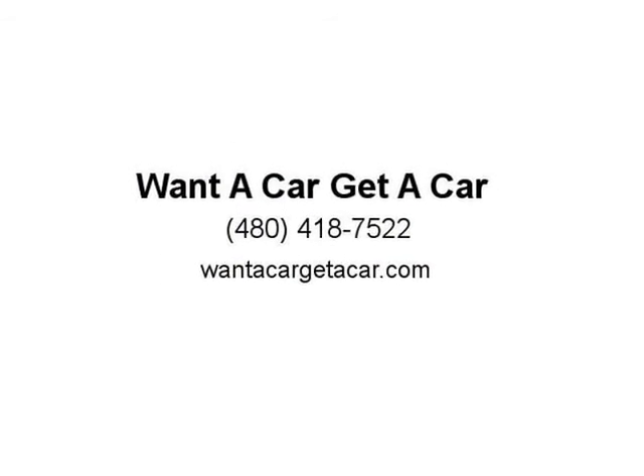Extremely reliable — first truck for a teenager, super daily driver, or weekend 4x4 toy for mom or dad. Must see and drive to appreciate. Power everything.